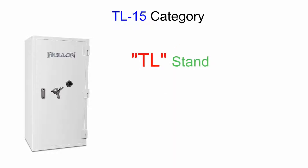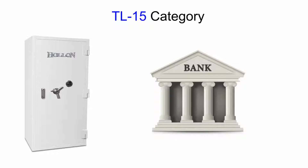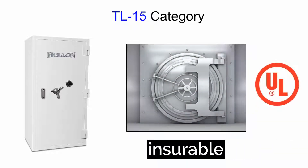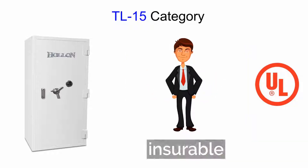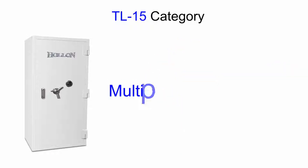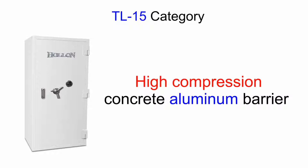The first I want to introduce is the TL-15 category. The letters TL stand for tool. Have you ever been into a bank and seen that vault over there in the corner? That is an insurable UL rated vault, and the TL-15 is also an insurable UL rated vault, like that bank vault. This safe is designed and made with multiple layers of steel, hard plate,